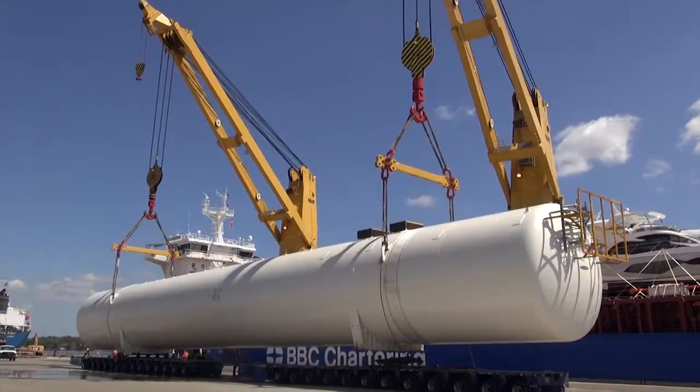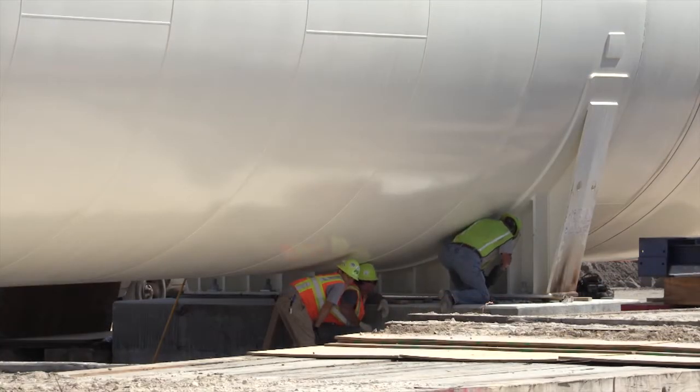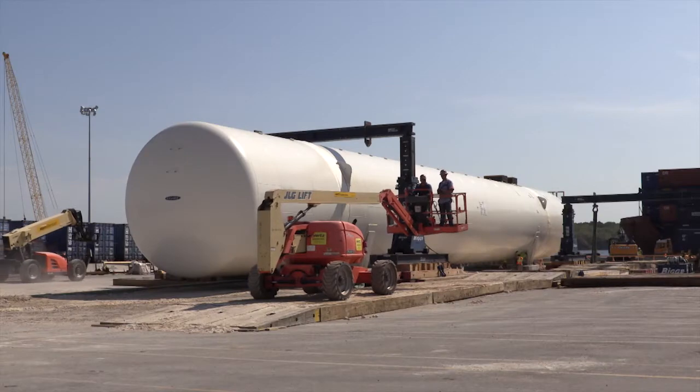Jacksport is doing everything that we can to promote the use of LNG as a clean marine fuel. We will actually have three liquefaction facilities located in Jacksonville, as well as this landside bunkering facility.